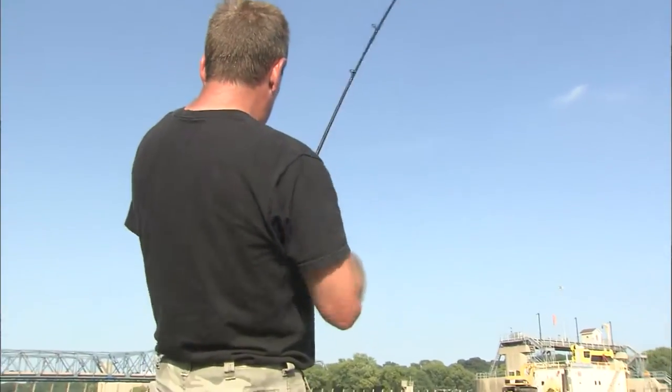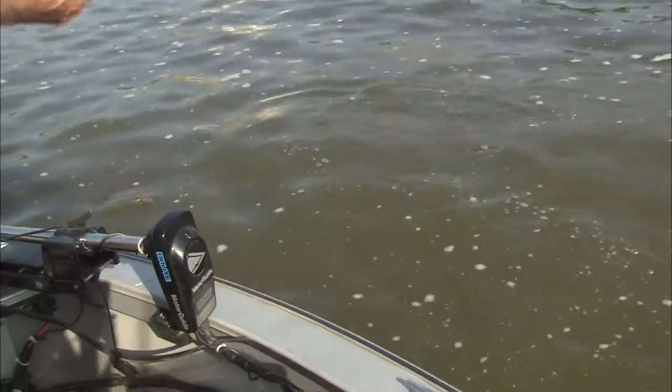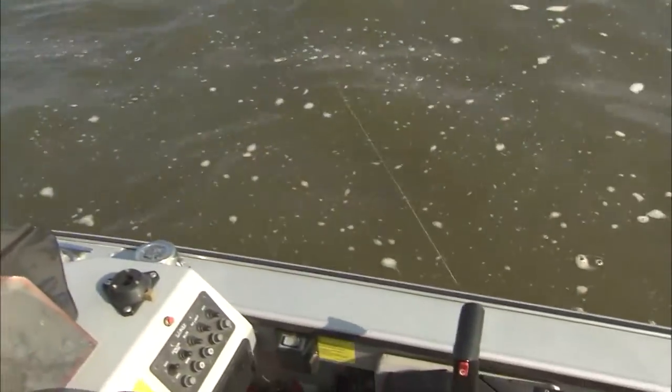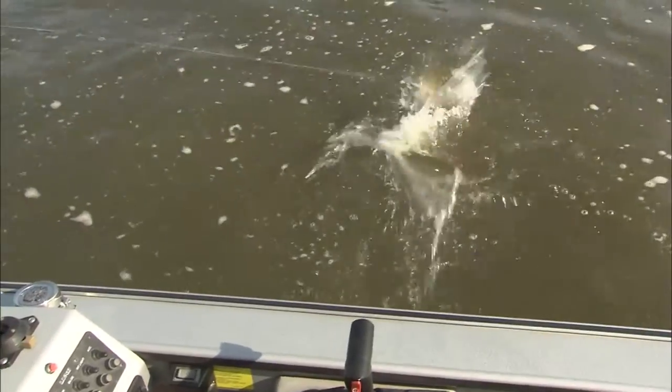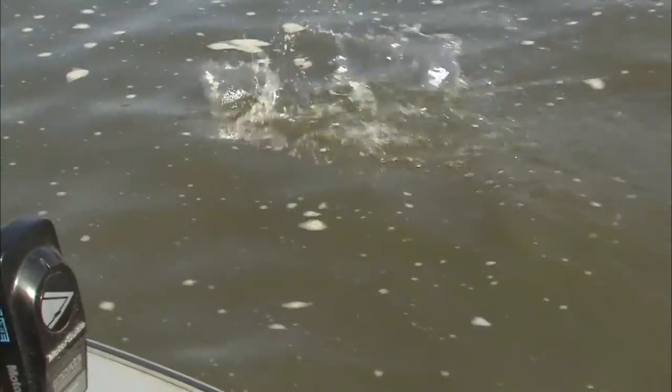The Peoria Lock and Dam is the only lock and dam on the Illinois River that doesn't have a closed season, so you can come down here anytime. We're actually down here in August. August, you know, if you're a fisherman, is a pretty slow month unless you're a catfisherman. There's not much going on in the lakes — they're weedy, they're mossy. So we're down on the Illinois River on an afternoon just snagging some fish for fun.